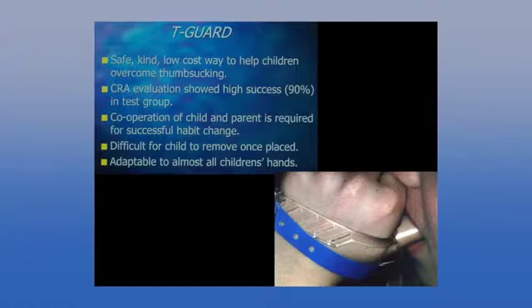Gordon Christensen's CRA group evaluated these and found a 90% success rate in their sample, because it's next to impossible for the child to remove. As a result, it works 24 hours a day — the kid puts their thumb in their mouth but doesn't get the comfort.